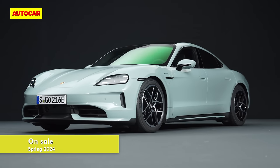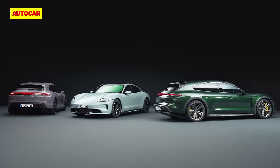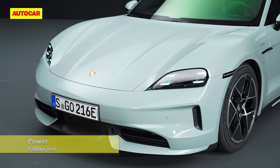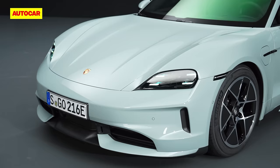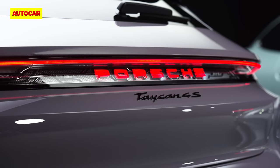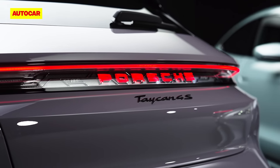Increasing the Taycan's range was a priority for this round of updates, and every variant now claims more miles per charge courtesy of all the aero-boosting and loss-cutting tweaks Porsche has made to the bodywork and drivetrain. As a result, even the higher-riding twin-motor Cross Turismo is rated up to 381 miles on the combined cycle.